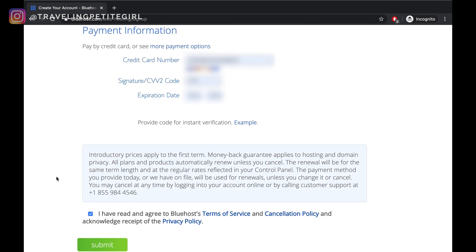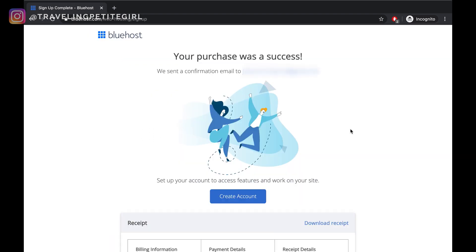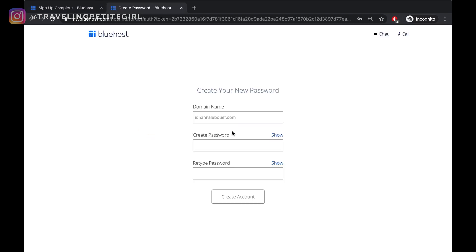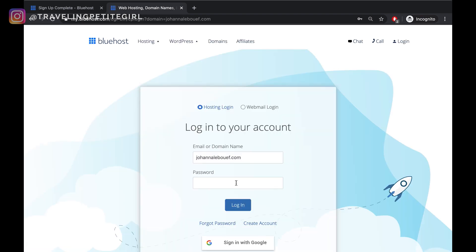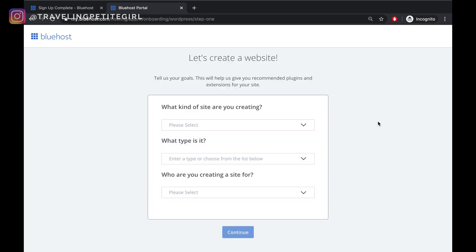Once you have filled out all the necessary information, go ahead and click submit. The payment went through. The next step is to select create account. Your domain name is automatically going to be your username when you log into Bluehost, so go ahead and just type in your password. Now that the account has been set up, you can go ahead and go to login and log into your new account.